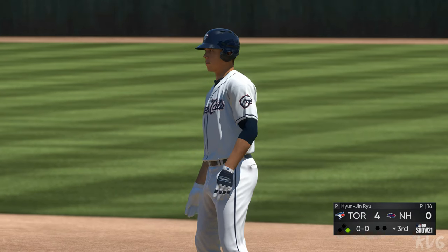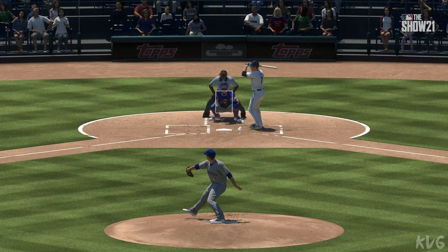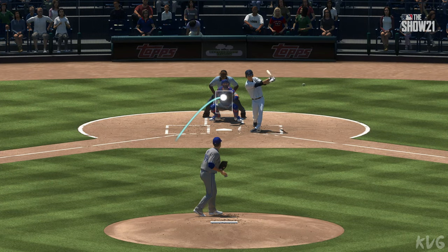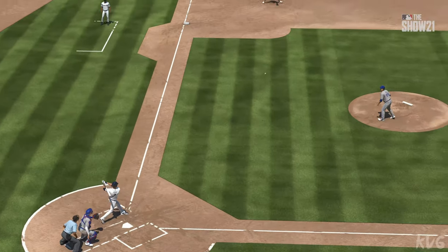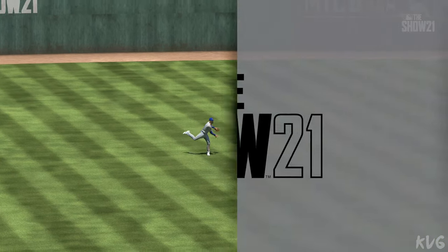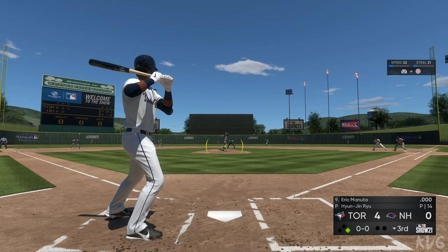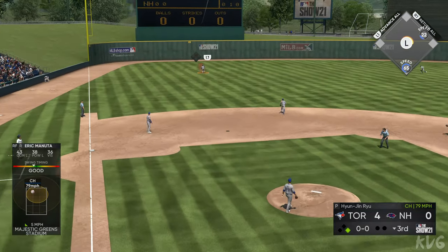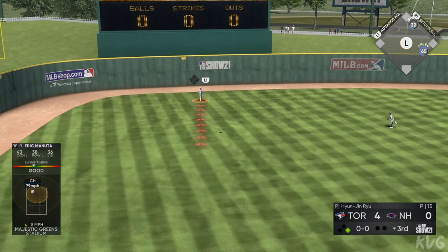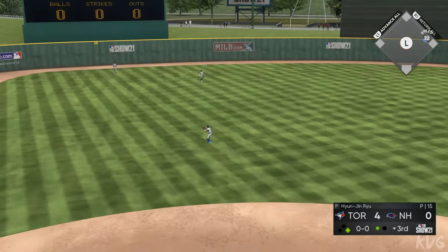There had to be something in the scouting report right there — for him to be on top of that 0-0 changeup the way he was, that was pretty special. Into the box, Eric Minuta pulled high in the air out to left field. Left fielder giving chase, he's there and records the first out.